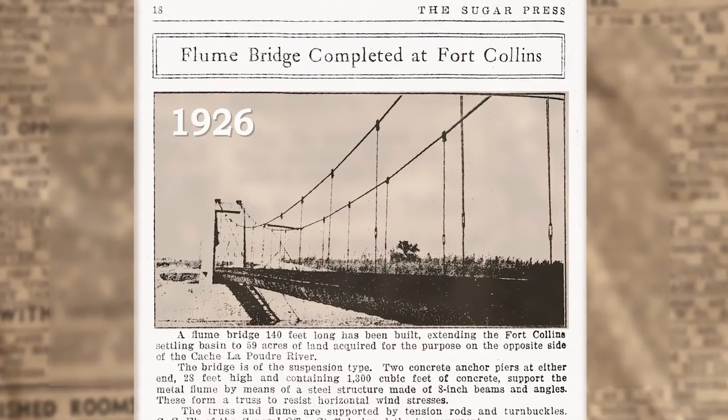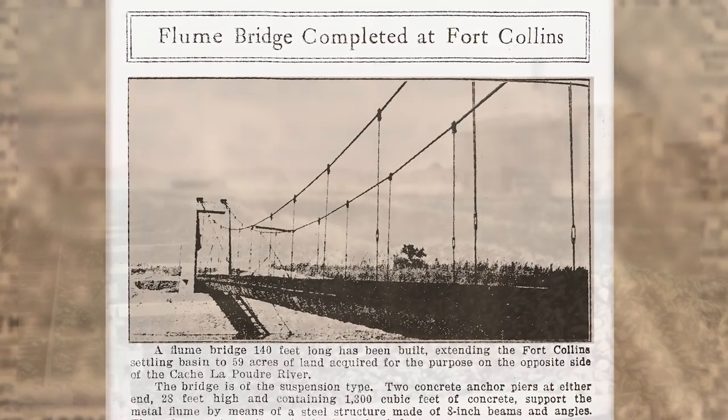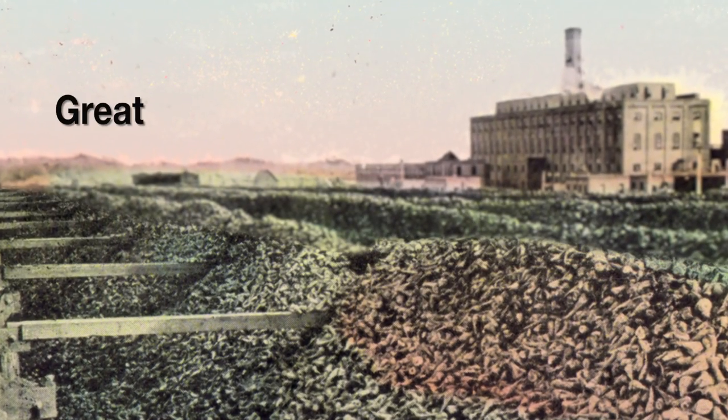The bridge that we're standing in front of today was built back in the 1920s, and the reason it's here is because it was associated with the Fort Collins Sugar Factory, which was built in 1903 by the Great Western Sugar Company.